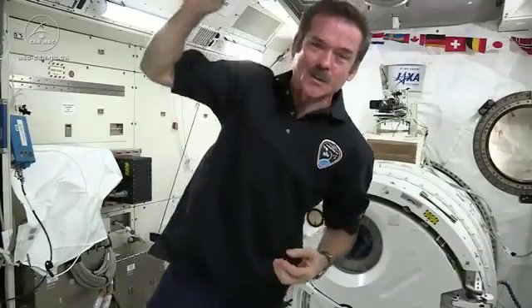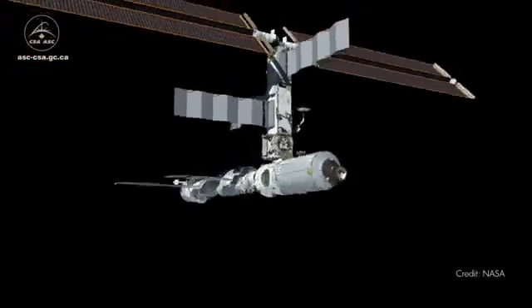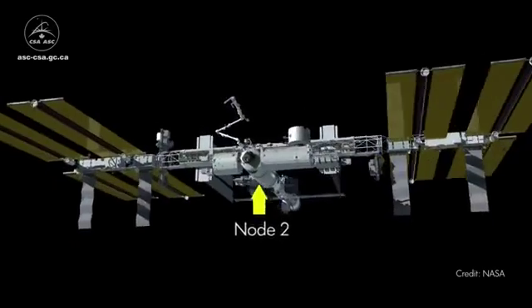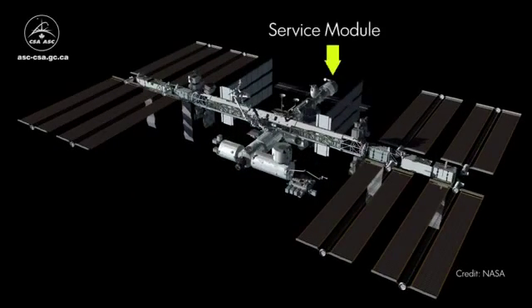In order to make it comfortable for the astronauts, originally they were going to put us all in one habitation module with sleep stations all around it, but the way the station was eventually built, we have sleep stations inside Node 2, which is in the forward part of the station, and inside the service module, which is in the aft. A total of six small bedroom sleep stations, or sleep pods.